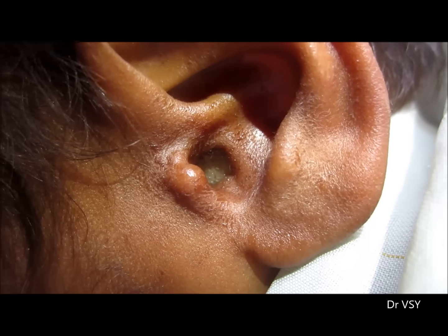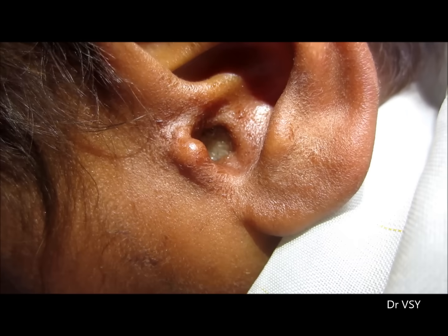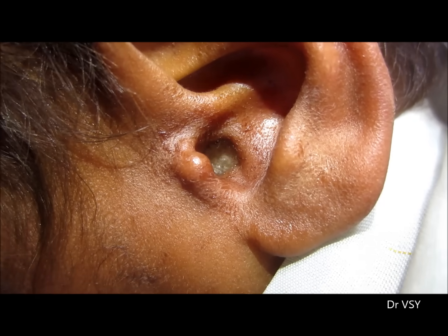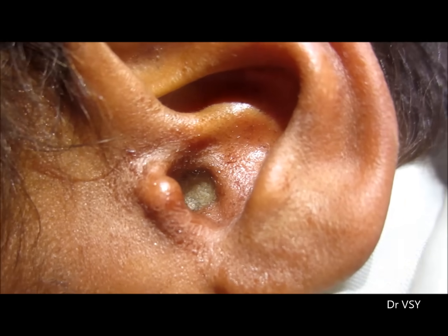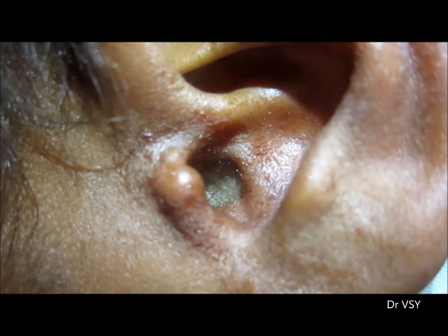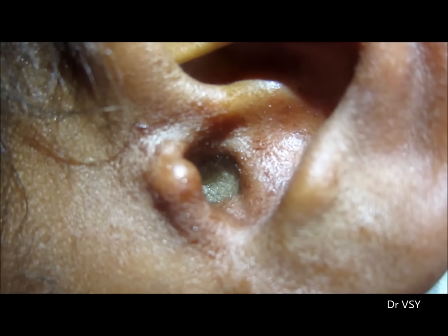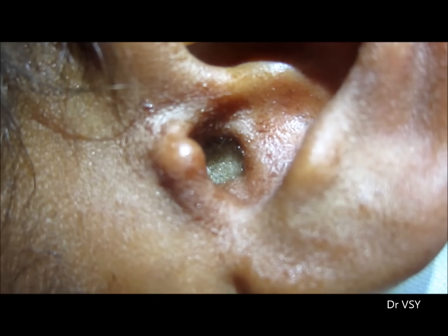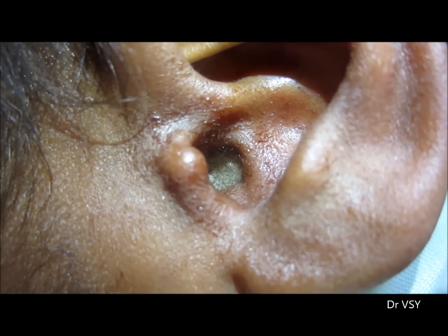The best way to remove them is to make them suffocate so they come to the surface, or to kill them using chloroform. Ivermectin can be given so that new eggs do not hatch. Manual picking is then done. This infestation is known as myiasis.